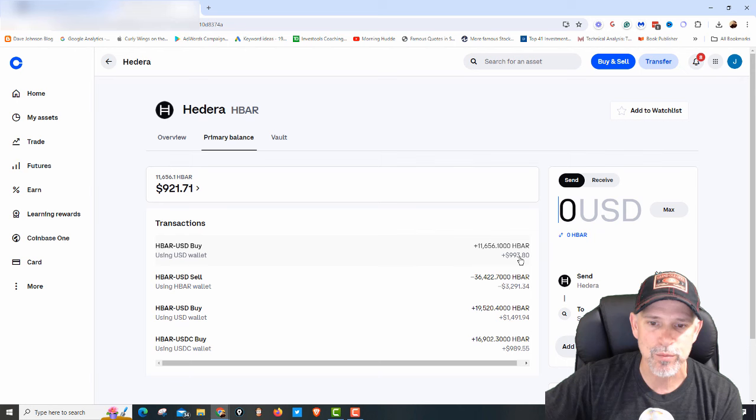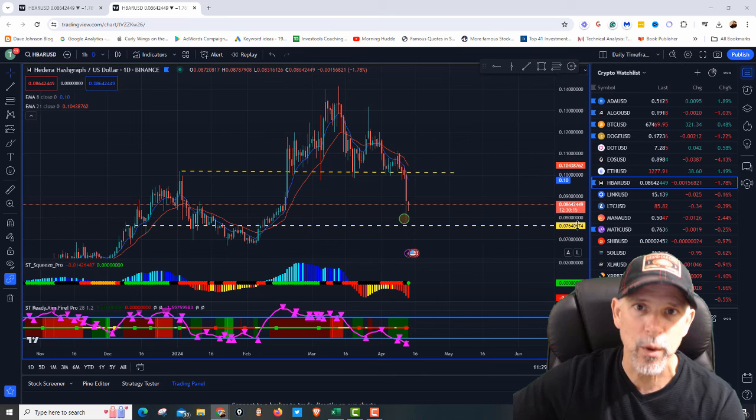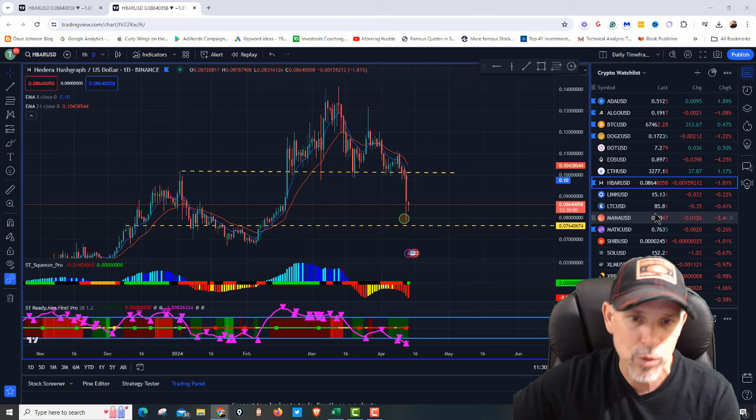We'll look at the spreadsheet here in a second after we go look at the chart. Taking a look at HBAR — we just bought $1,000 worth. It is April the 13th, about 6:30 in the morning. HBAR is down 1.81%, coming in at $0.0864.